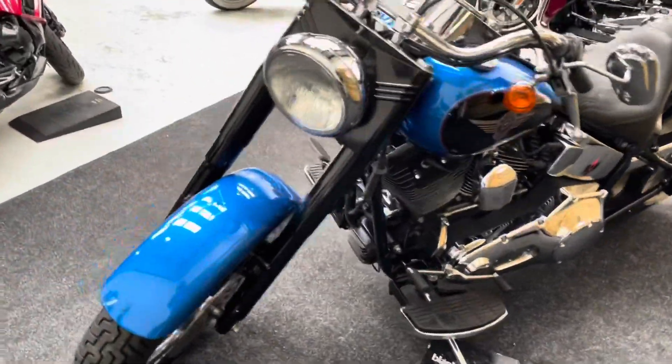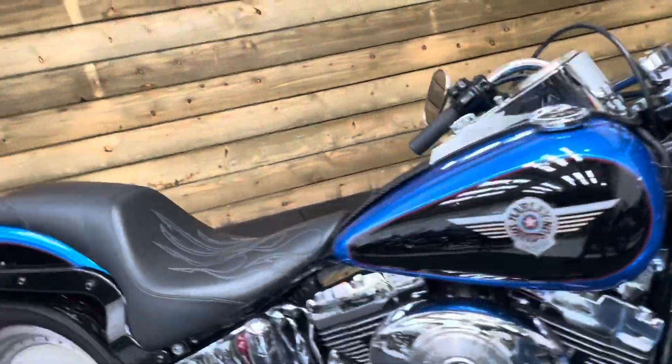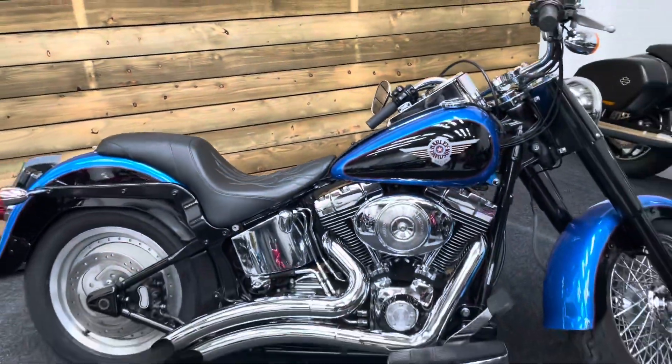So if you're after a rapidly becoming collectible big Harley-Davidson, look no further than this iconic Fatboy.